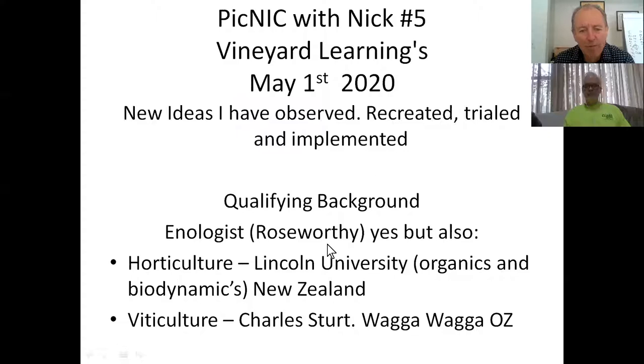I want to back up that I am a little bit qualified to talk about vines. I only became a winemaker because I didn't really want the winemaker coming into the vineyard and telling me what to do. Before I was an oenologist I did horticulture at Lincoln University in New Zealand - back then it was called companion planting and double digging. Then I went to Australia and did a diploma in viticulture, and then a postgrad in oenology.